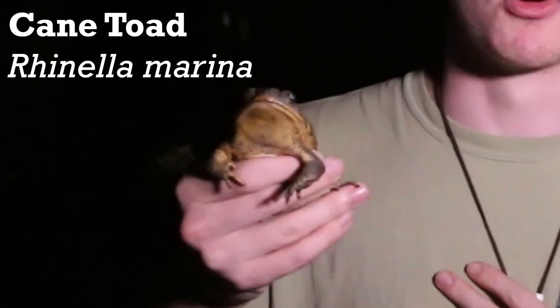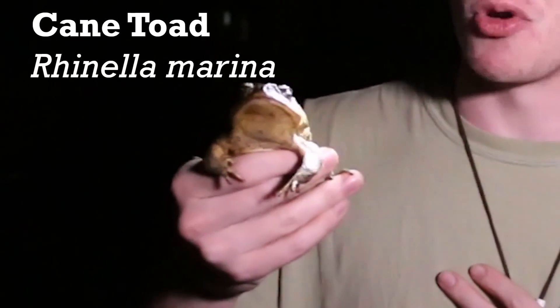Welcome to Miller's Wildlife. My name is Jason Miller and this is Rhinella marina, the cane toad or marine toad.